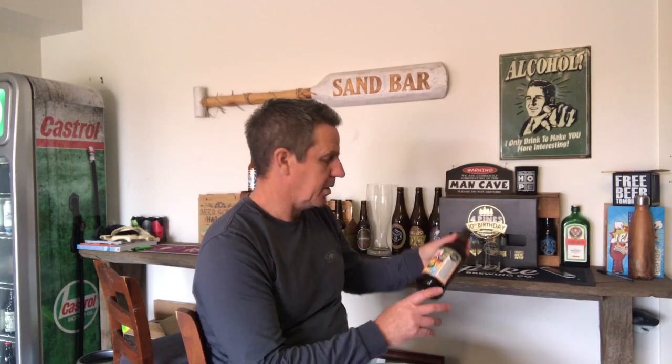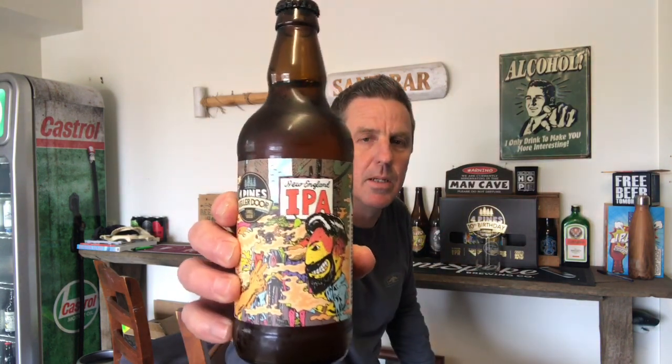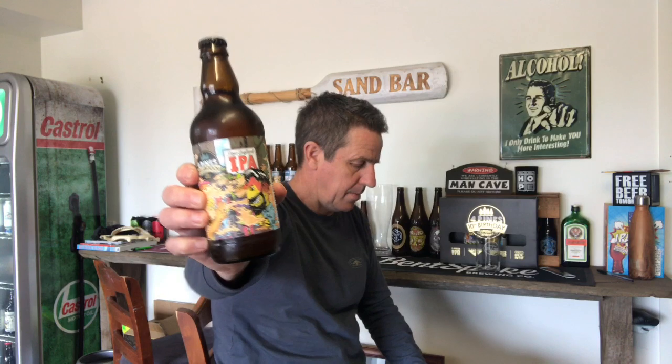Welcome back to Craft Beer Lovers. Taste testing time — something new just hit the shelves this last week or last couple of weeks from Four Pines and their Kellodore collection. This is their New England IPA, and I've been doing a little reading of the backstory.